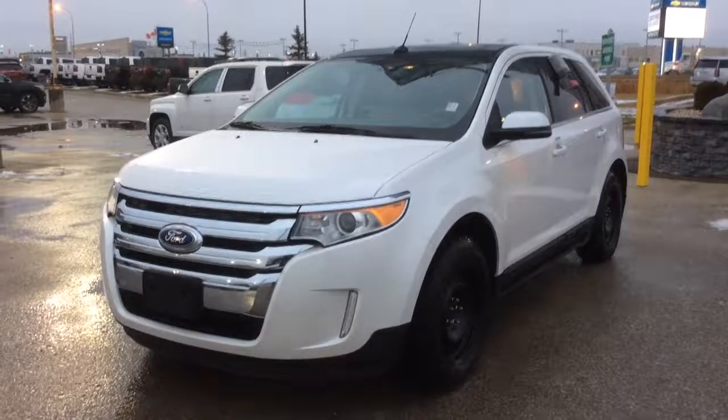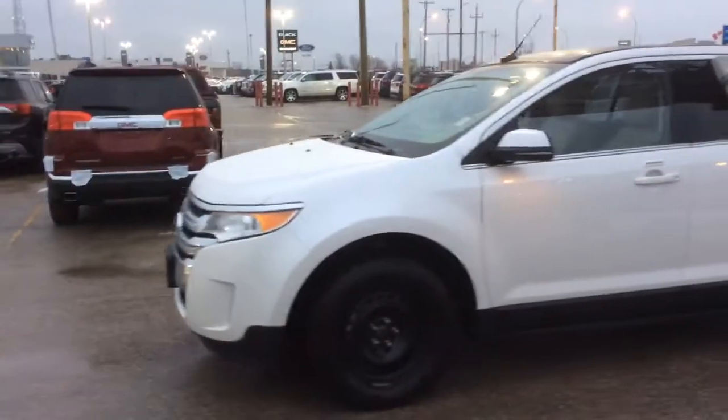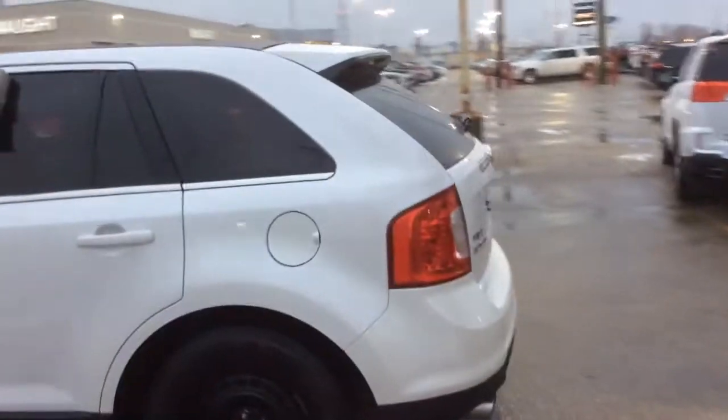Hi, this is Brendan from McNaught, here to show you our 2013 Ford Edge. This SUV comes to us in exceptional condition, loaded with features. V6 engine under the hood. Beautiful SUV.